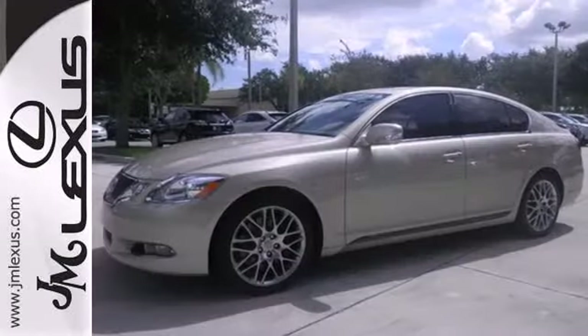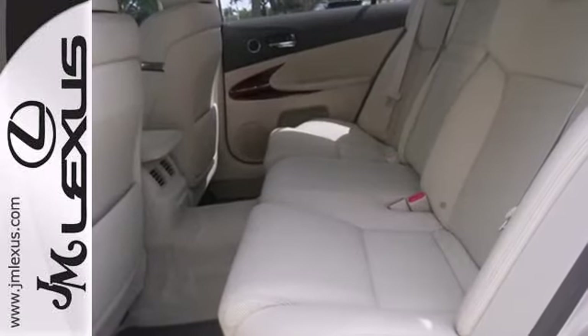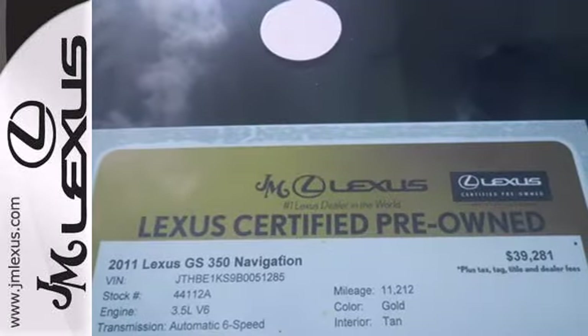With its superb ride quality, silent cabin, advanced safety technology, and rock-solid reliability, this remarkable GS350 is a must-see. Take it for a test drive today.